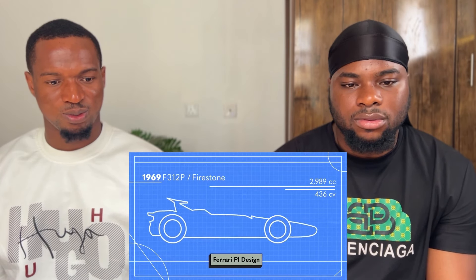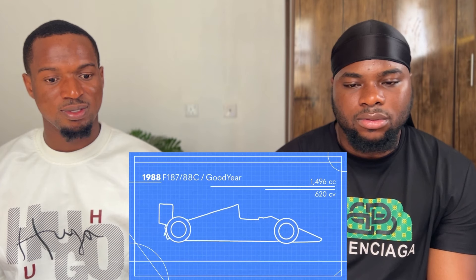You can see teams perfecting these cars over the years, understanding the need for wings, adding them, changing the shape, and pushing our understanding of aerodynamics to shave off just fractions of a second. Hundreds, sometimes thousands, of people work on this all for one team.